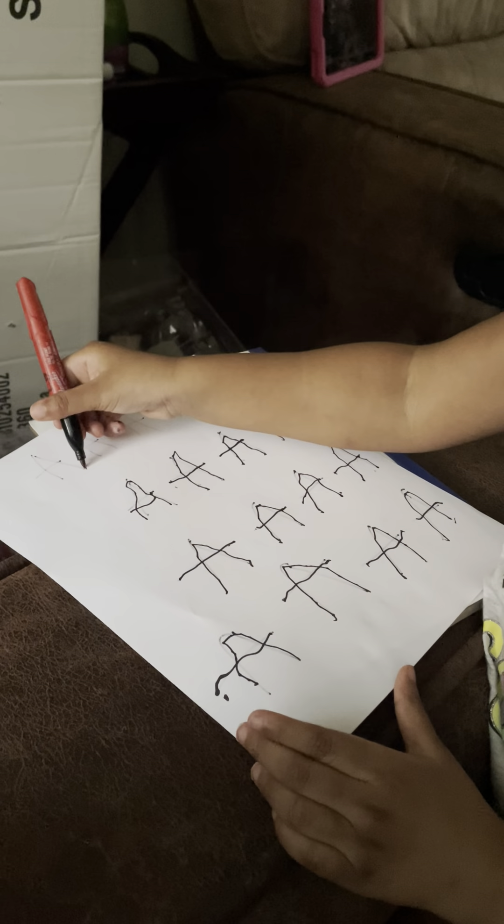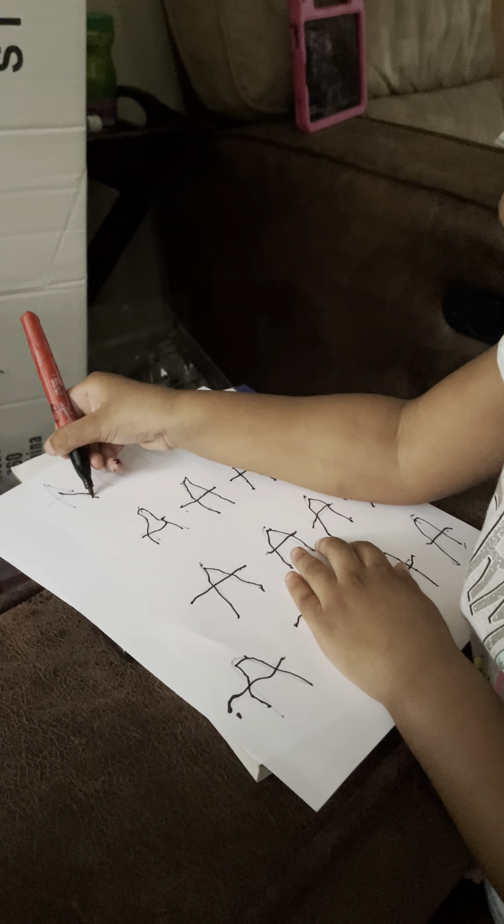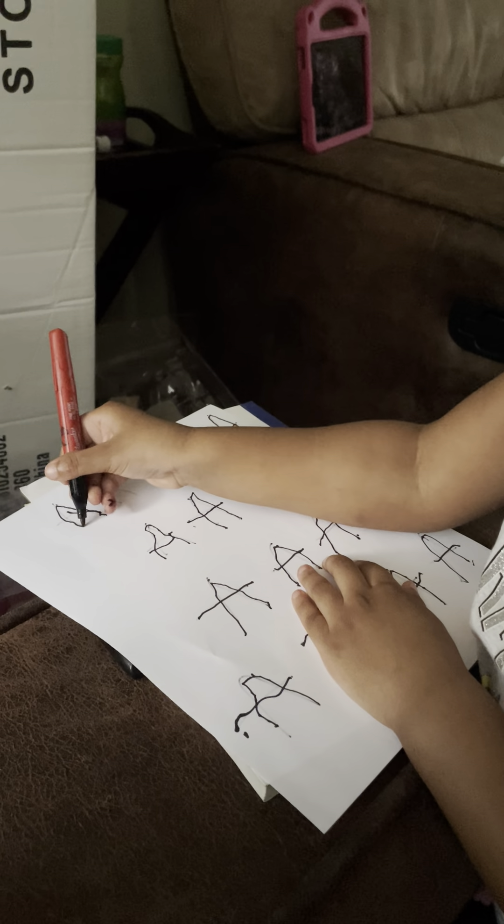I'm drawing the letter A. A. A. Good job, baby.